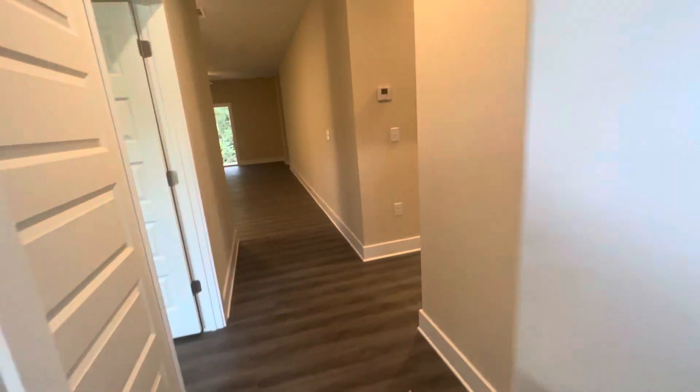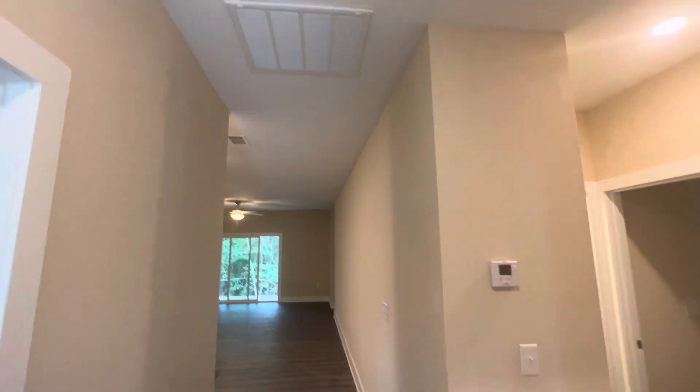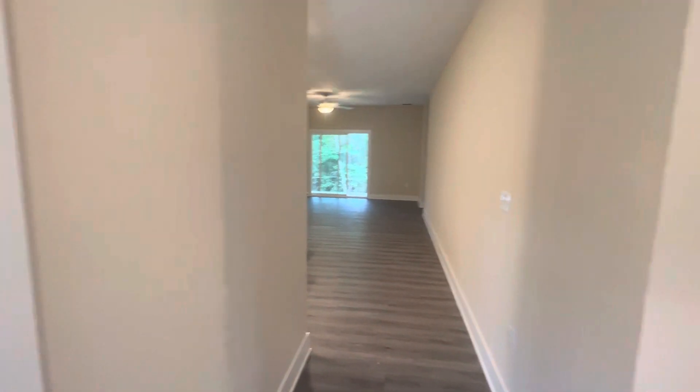Coming in, we have a four-bedroom, 1,661 square foot brand new home. Looks like we have nine and a half to ten foot ceilings here. I'd say it's a good nine and a half.